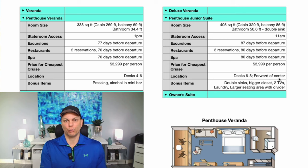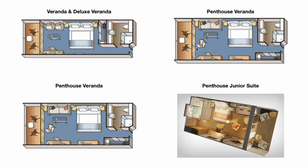Some bonus items with the Penthouse Veranda not included in the first two classes: you get clothes pressing and a mini bar stocked once a day with alcohol and sodas. With the Penthouse Junior Suite you get double sinks in the bathroom, a much bigger closet, a second TV, laundry included in the price, and a large seating area with a divider. I also wanted to show an image of the layouts for these four classes — the Veranda, Deluxe Veranda, Penthouse Veranda, and Penthouse Junior Suite — where the key difference in the third class is the width of the room, which changes the layout.